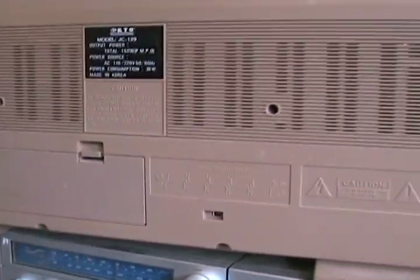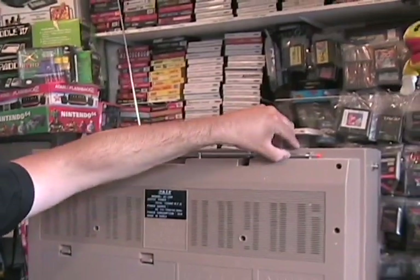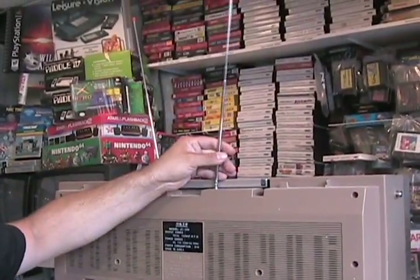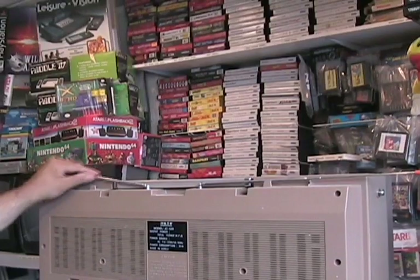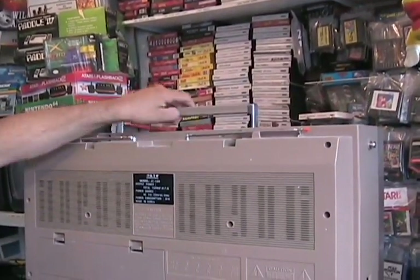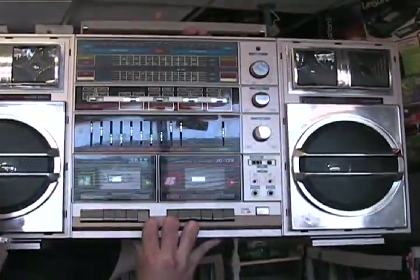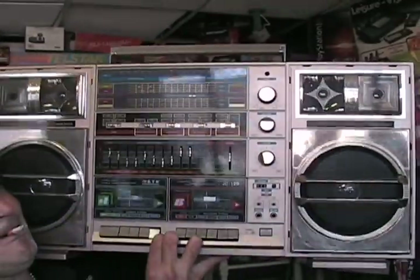Dual antenna, as you see, not broken. Original unrestored condition and mint condition.